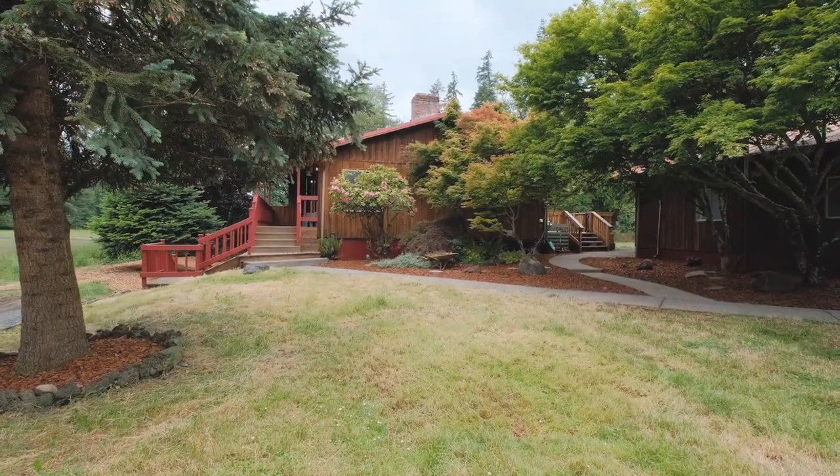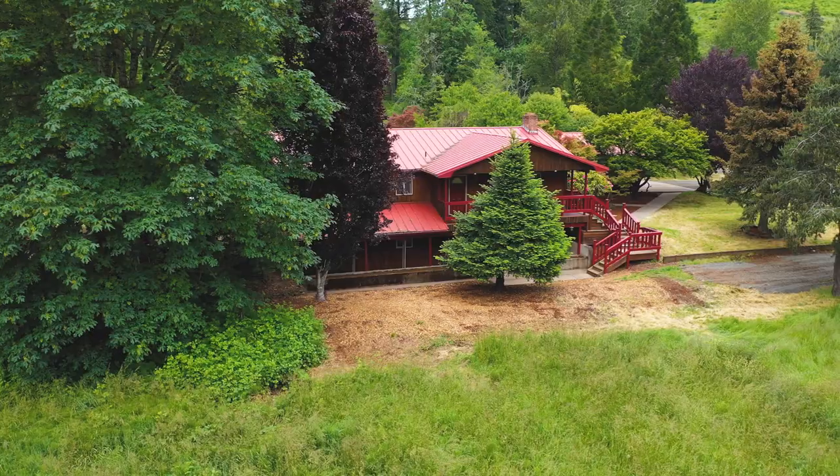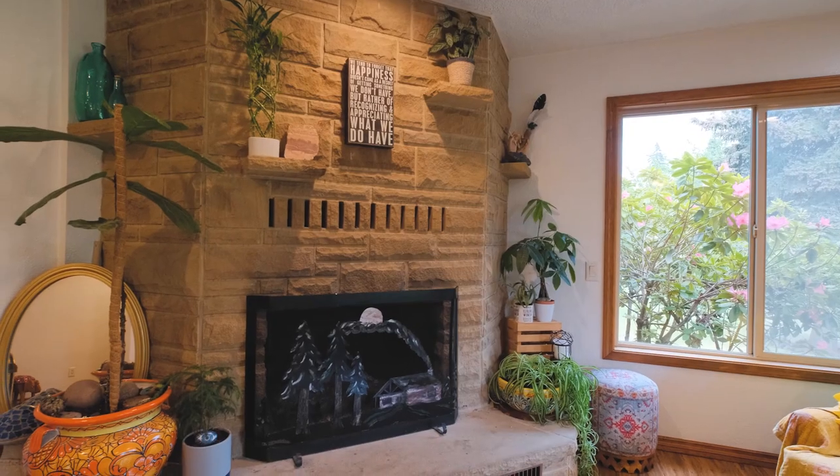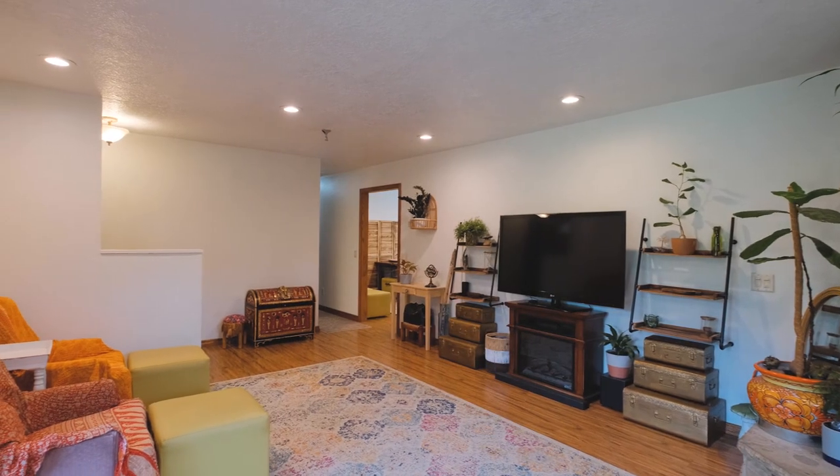Step inside this 3,000 square foot home featuring three bedrooms and three bathrooms. The living room, filled with natural light, boasts a cozy fireplace and a perfect welcome space into the home.